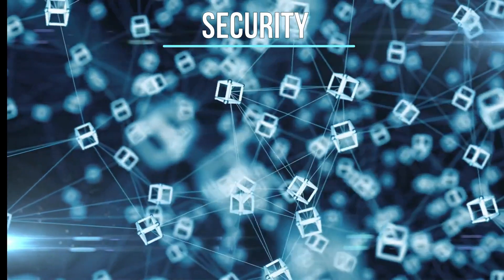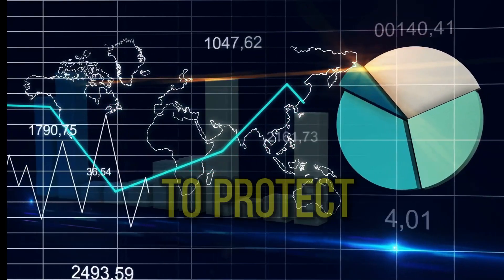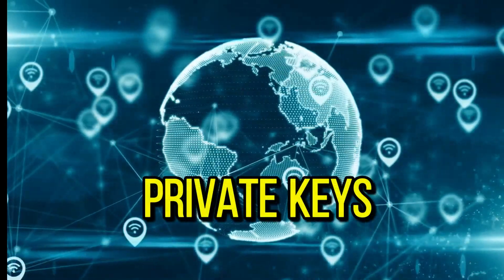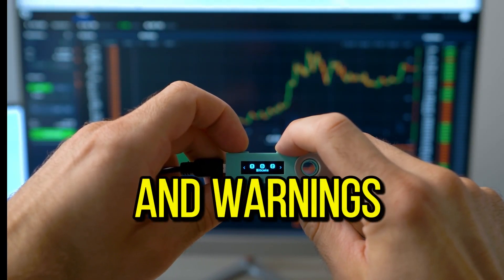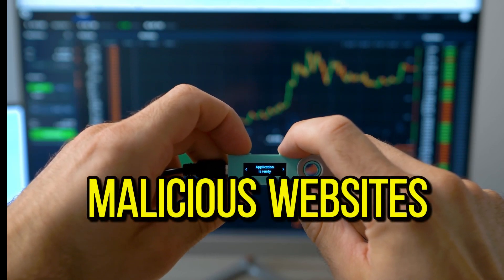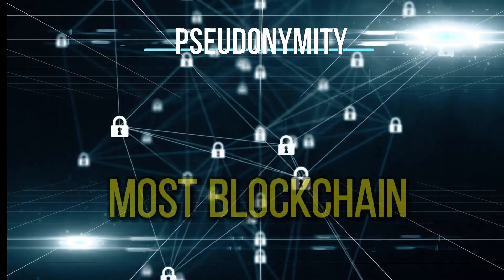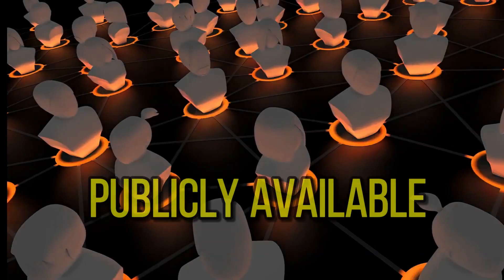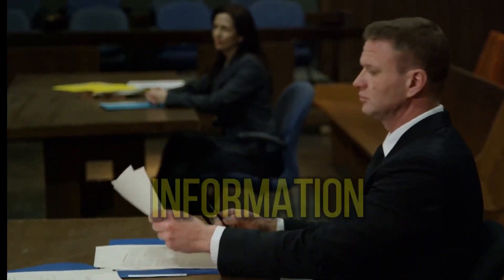Security: a good Web3 wallet should offer robust security and implement encryption techniques to protect seed phrases and private keys from potential threats. Some wallets also include notifications and warnings against potentially malicious websites and smart contracts.